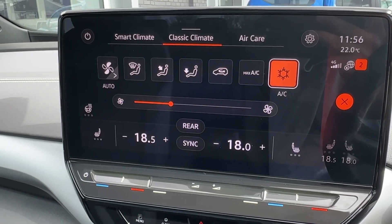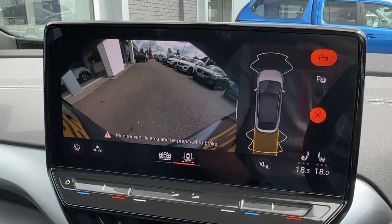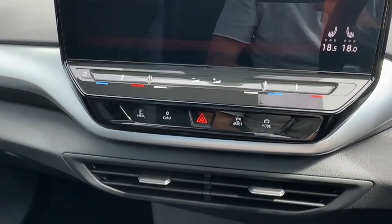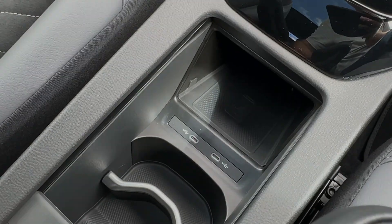Helping you park will be a pair of front and rear parking sensors, fully supported by a rear-view camera with a wide-angle lens. Moving down the cabin, there is lots of cabin storage, which can be interchanged with a deep center armrest, starting with a wireless charger for your device.